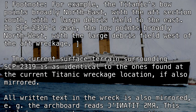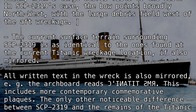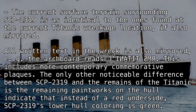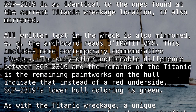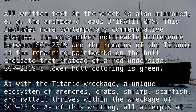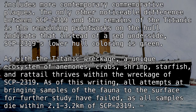The current surface terrain surrounding SCP-2319 is identical to that found at the current Titanic wreckage location, if also mirrored. All written text in the wreck is also mirrored — e.g., the archboard reads 'SENATODESIMAR'. This includes more contemporary commemorative plaques. The only other noticeable difference between SCP-2319 and the remains of the Titanic is the remaining paintwork on the hull, which indicates that instead of a red underside, SCP-2319's lower hull coloring is green.